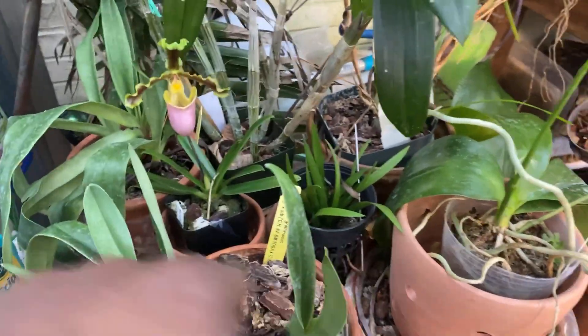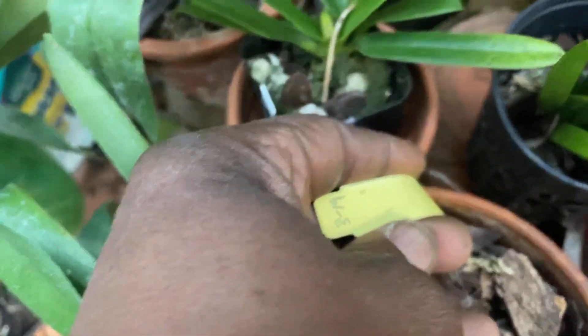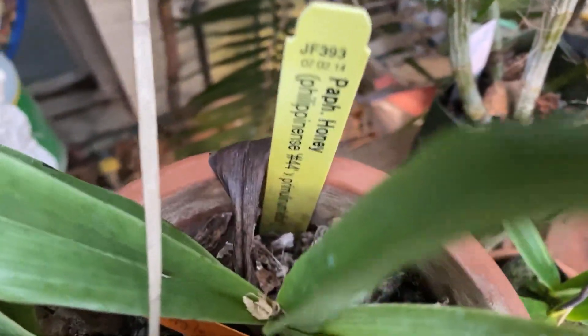It put up these new growths and has since put up another fan. It was recently repotted last year, 2019, so it's still kind of settling into its new pot.